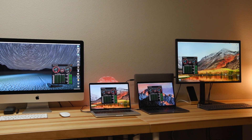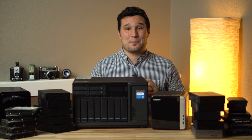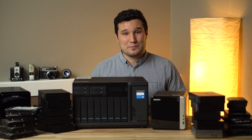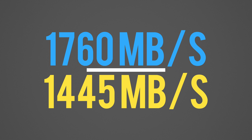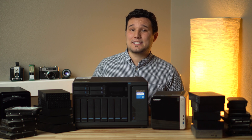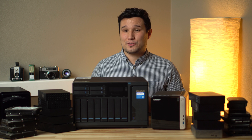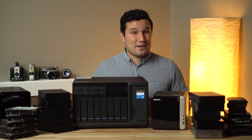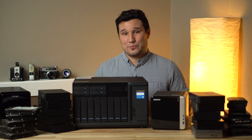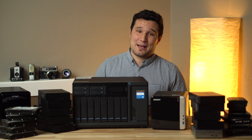I wanted to push this thing to its limits, so I connected all of my Macs to it and ran Black Magic speed tests, which pushed drives to their limits, and I got a combined speed of 1760 write and 1445 read speeds all at the same time — no slowdowns or issues. The iMac had a connection of over 400MBps read and over 600MBps write, and the slowest connection was from my 2016 13-inch MacBook Pro at over 300MBps read and write. That's fast enough to read 8K RED RAW footage at 60fps or a 4-camera 4K ProRes 422 multicam edit at full resolution playback.